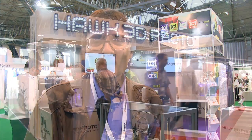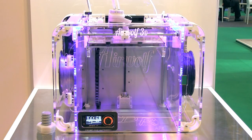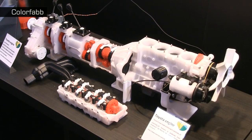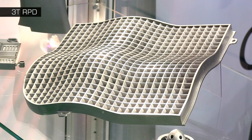Welcome to another video from explainingthefuture.com and to my second report from the 2015 TCT 3D printing show. This amazing exhibition contains not just several hundred 3D printers but also thousands of 3D printed objects. In this video I thought I'd give you my top 10 3D prints of the TCT show.